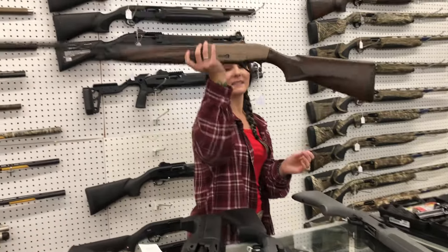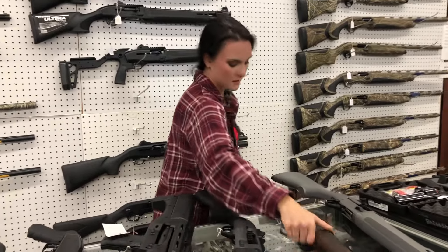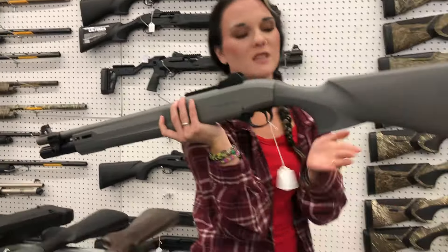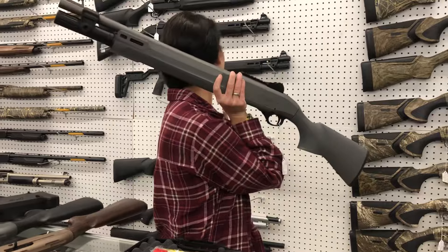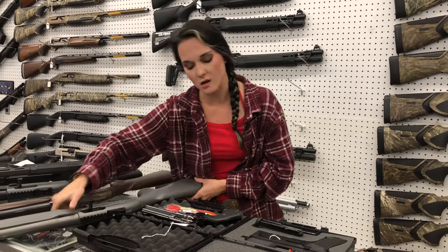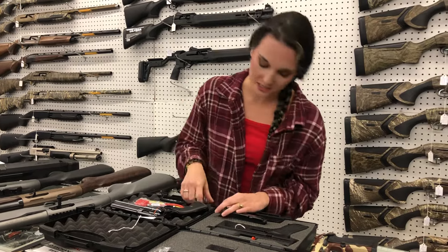Beretta A400 Explorer in 20 gauge — $1,500. Beretta 1301 Tacticals are back. I've got the full gray at $1,525 with no pistol grip. I've also got the all black in pistol grip, no pistol grip, chisel stock, and standard stock. The 1301 Competition is also back in stock.